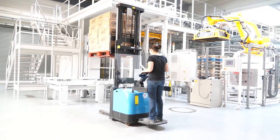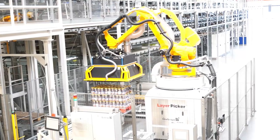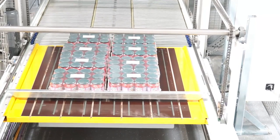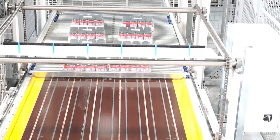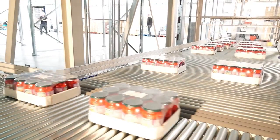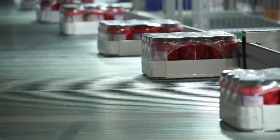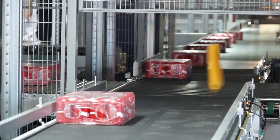Pallets consisting of one stock keeping unit are conveyed to the depalletizing station, where a robot depalletizes. From here, cases of various formats, sizes, and weights are conveyed to the next module. Cases are singulated and reoriented if needed. The multi-shuttle subsystem receives and stores the inventory at the case level, up to four deep in the rack.